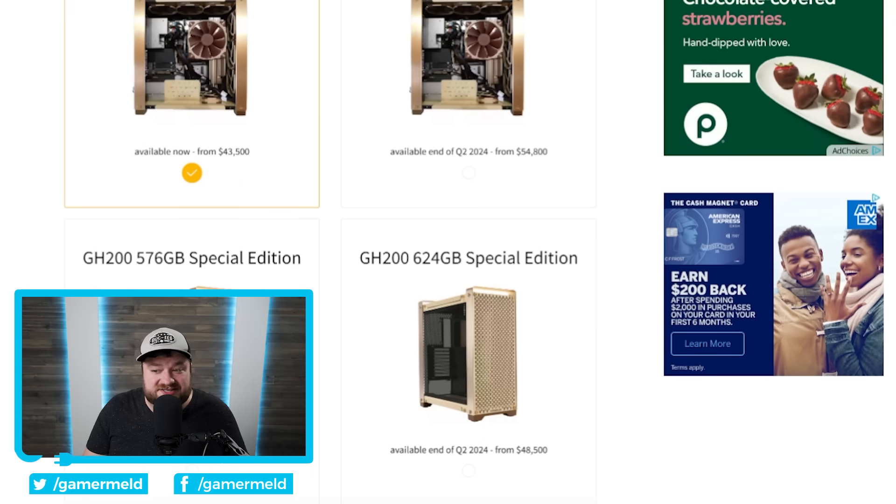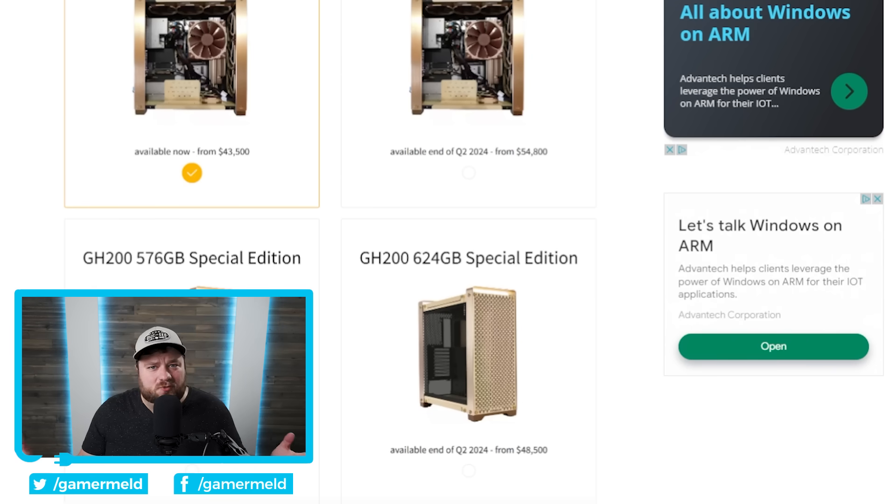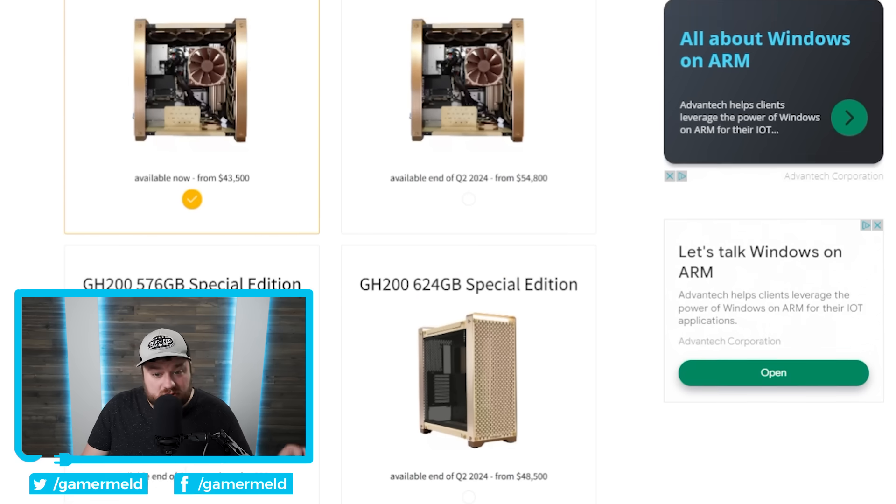The prices start at $41,500. Pricing on this stuff has just gotten unbelievable — this is a new car, a really nice new car. The GH200 and even the H100 are selling for absolutely absurd prices right now. So the starting price is $41,500, then $43,500, then $48,500, then $54,800. Absolutely wild.